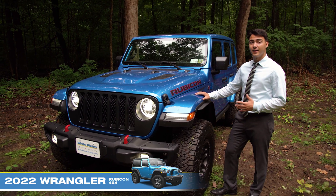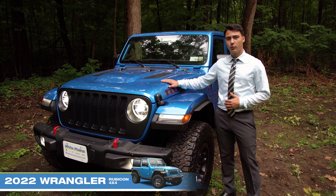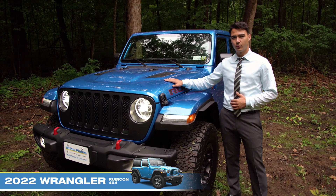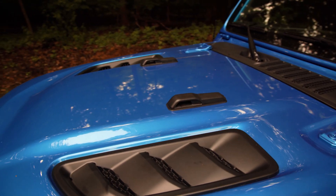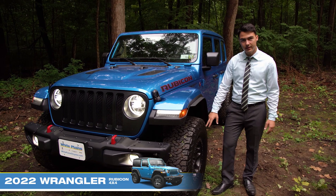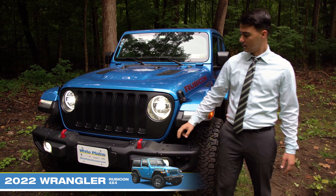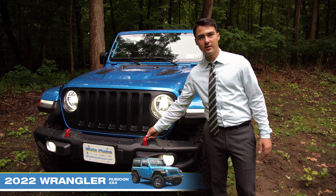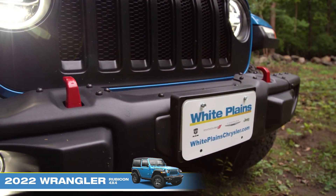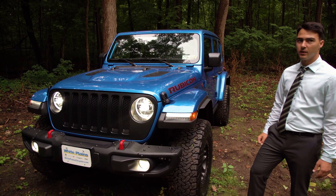A few of the standard features you'll find on all the Rubicons would be the 3.6 liter V6 engine with eTorque technology. You get the ventilated hood giving you a more aggressive, powerful look. They come with 17 inch rims with off-road tires, and you have red accents all over the interior and exterior including the tow hooks, the Rubicon label, the trail rated badge, and the Jeep badge.